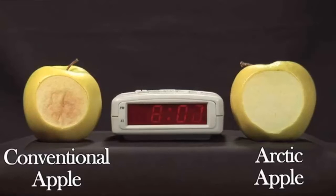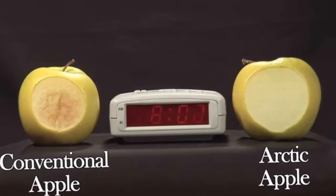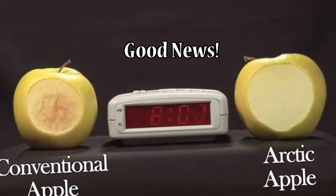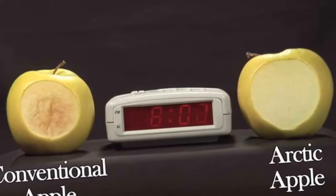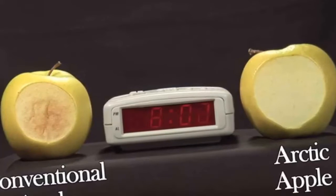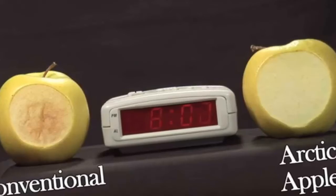Food scientists have developed a genetically modified apple which does not brown — they are called Arctic apples. I'm not a big fan of GMO products, but good news is you don't have to buy GMO apples to avoid enzymatic browning. Food technologists apply a thin layer of edible wax on apples and similar foods to create an oxygen barrier. If oxygen can't get through to the food, it won't brown.